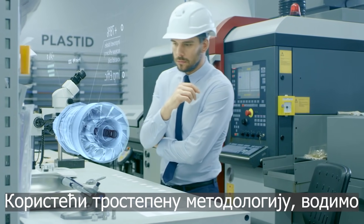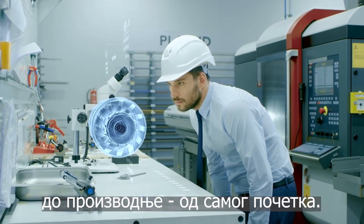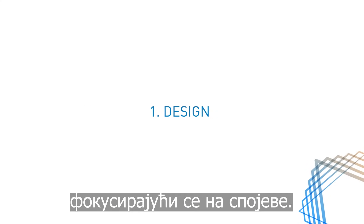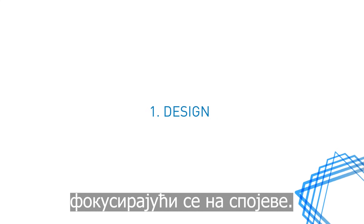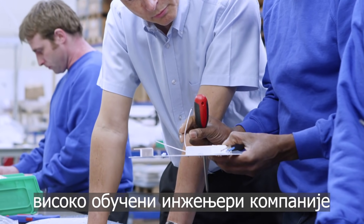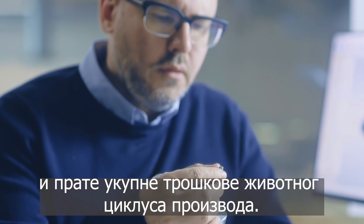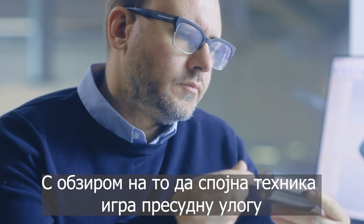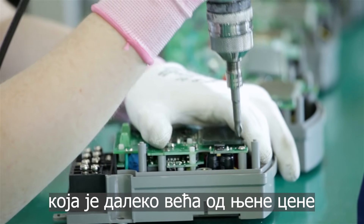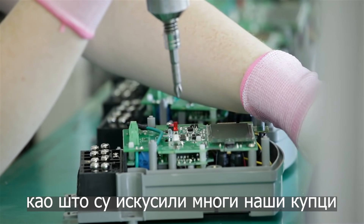Using a three-stage methodology, we guide our customers' products from concept to production, right from the beginning. First, we help our customers design their product, focusing on fastening joints. In cutting-edge fastening design centres, Bossart's highly trained engineers accompany our customers' fastening design, and keep close track of the total product lifecycle costs. Considering that fasteners play a crucial role that far outweighs their costs, this has a huge impact on the overall productivity, as experienced by many of our customers.